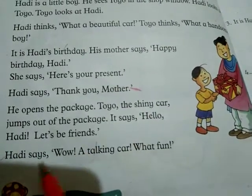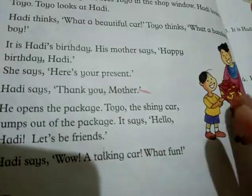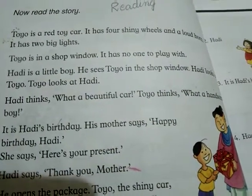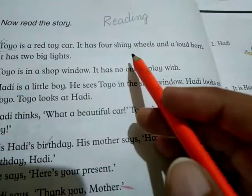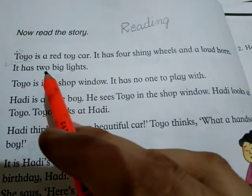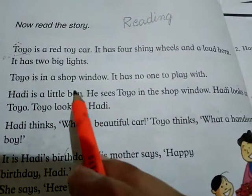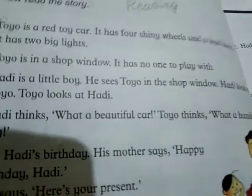Toyo the shiny car jumps out of the package. It says: hello Hadhi, let's be friends! Hadhi says: wow, a talking car, what fun! Now tell me, what is the name of the toy car? Very good — Toyo! How many wheels does that car have? Four wheels. How many lights? Two big lights.